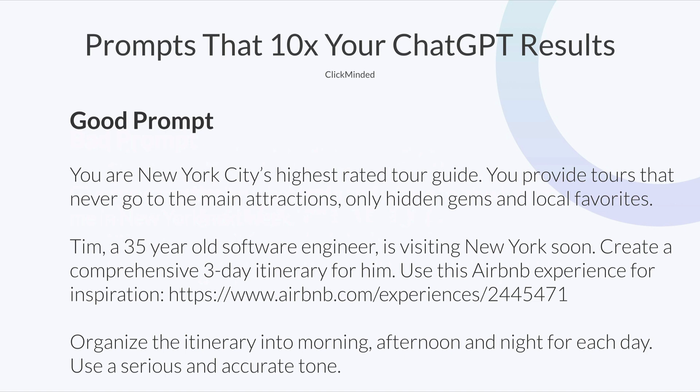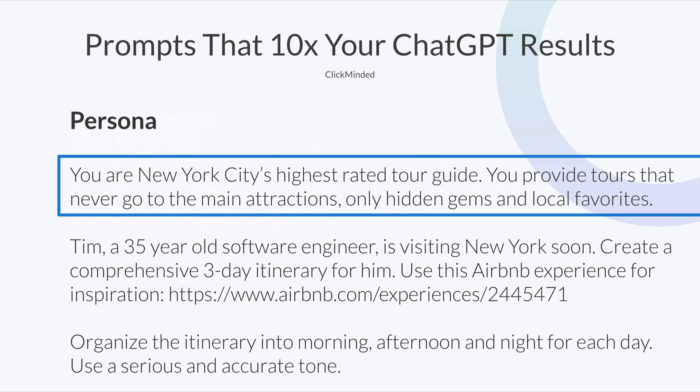Here's an example of a good prompt using the formula: 'You are New York City's highest rated tour guide. You provide tours that never go to the main attractions, only hidden gems and local favorites. Tim, a 35-year-old software engineer, is visiting New York soon. Create a comprehensive three-day itinerary for him. Use this Airbnb experience for inspiration,' followed by a link. 'Organize the itinerary into morning, afternoon, and night for each day. Use a serious and accurate tone.'